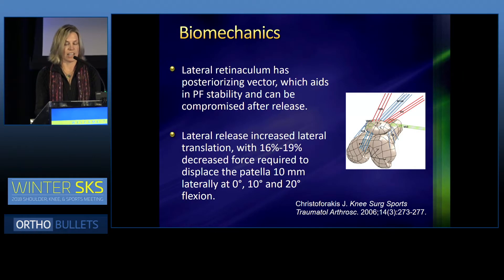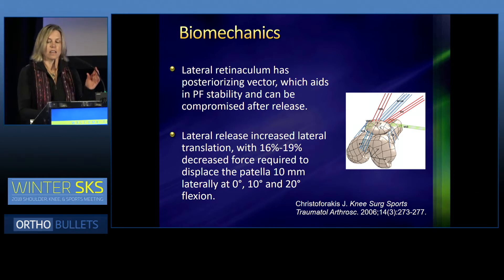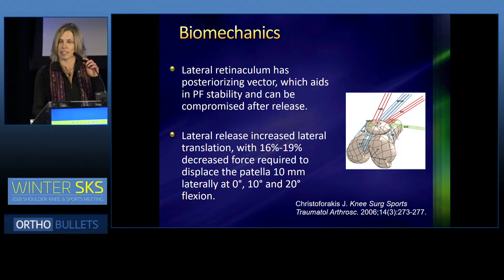The lateral retinaculum is a posterizing vector which aids in patellofemoral stability and can be compromised after a release. A lateral release study in 2006 showed that it increased lateral translation with a 16% to 19% decreased force required to displace the patella laterally 10 millimeters, in full extension, 10 degrees and 20 degrees in knee flexion.